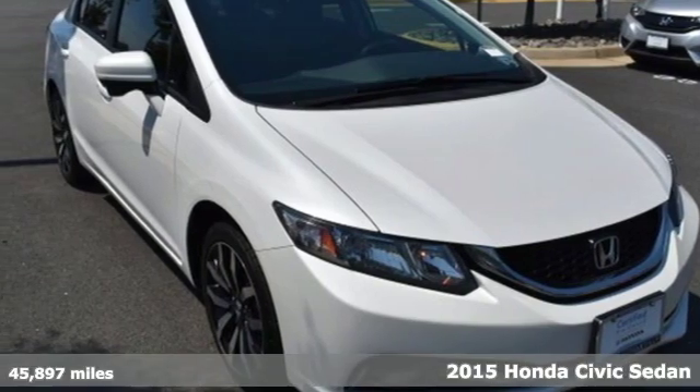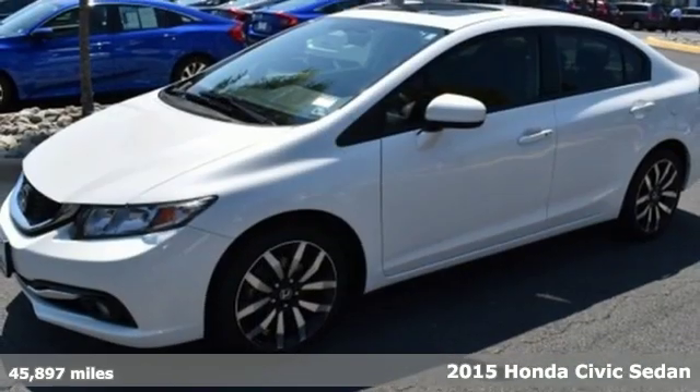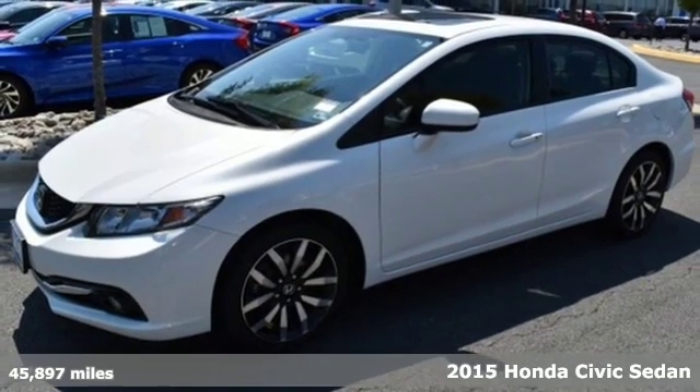It's a 2015 Honda Civic Sedan. Every Honda is designed with the driver in mind.